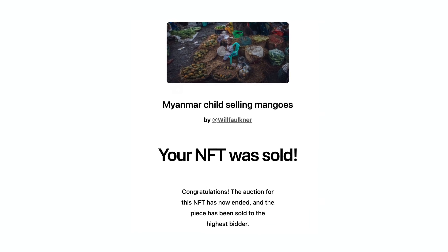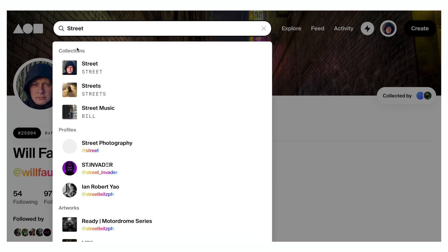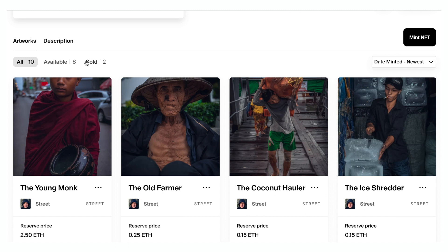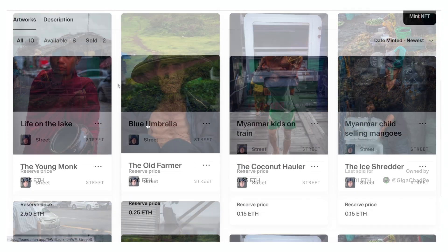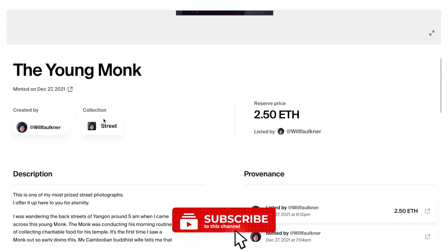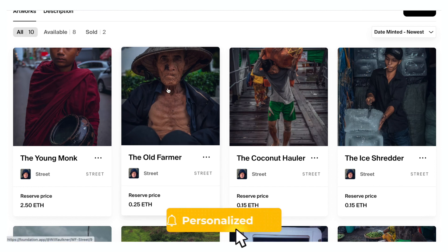One final tip: I believe my artwork sold because it was searchable — it came up in a search term. I was lucky enough to secure the collection title 'street,' which is obviously for street photography. So when collectors are searching for street photography, my collection is the first one that comes up. Consider the search terms and search tags that you attach to your collections and to your artwork itself.